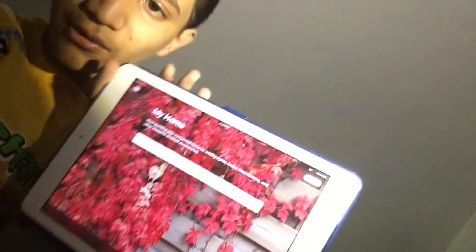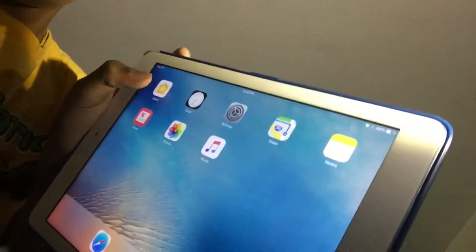One new thing is the Home app. iOS 10 made a new app called Home — right here. I don't know how to use it yet, but this is how the logo looks.